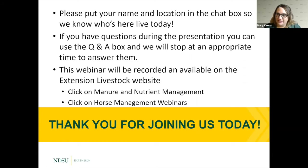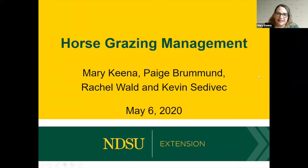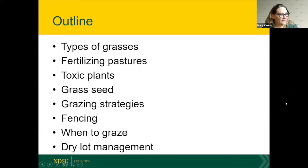There are four of us presenting today and we all have a part. This is also being shared on Facebook Live, where viewers can see the presentation and who's presenting. Today is mainly based around grazing management: types of grasses, fertilizing pastures, toxic plants, grass seed, grazing strategies, fencing strategies, when to graze, and dry lot management.